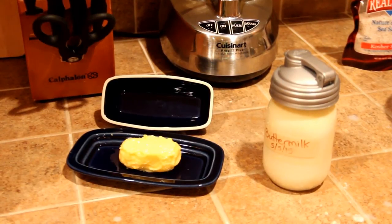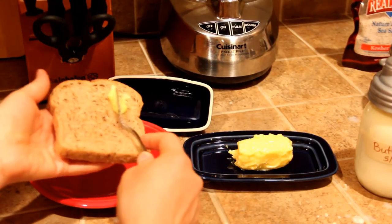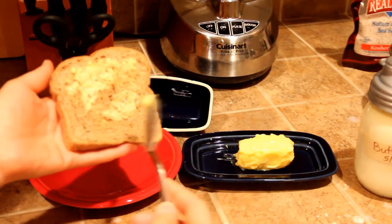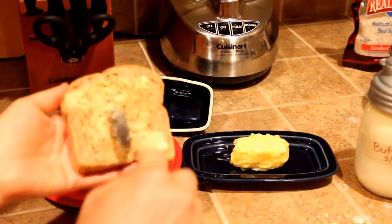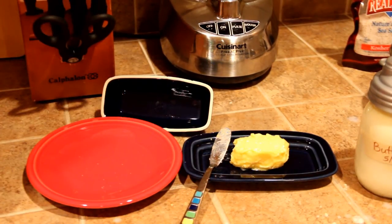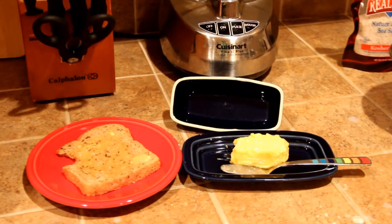Let's give it the taste test. We'll put a little bit of butter on a piece of sprouted whole wheat toast. Mmm. It's really good, you guys.